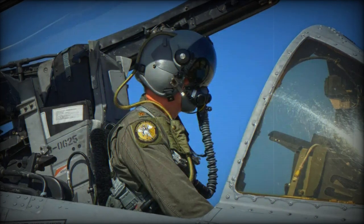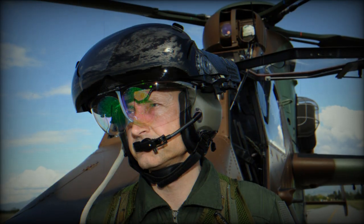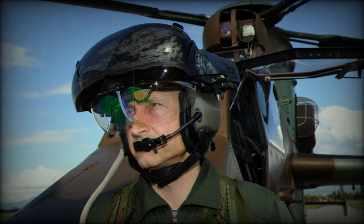Thales announced that it had been awarded a contract by Korea's Aerospace Industries to equip F-A-50 fighters for Poland with its highly successful Scorpion Helmet Mounted Display.